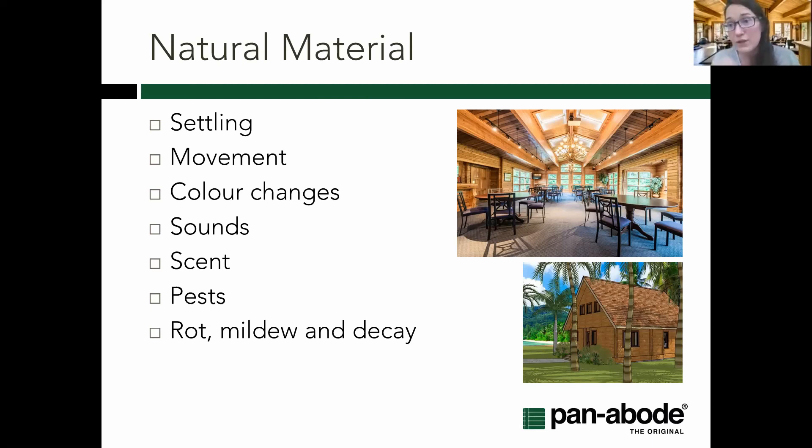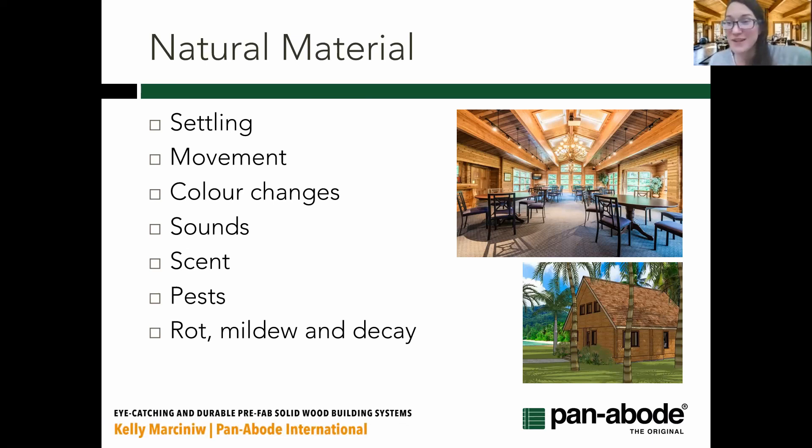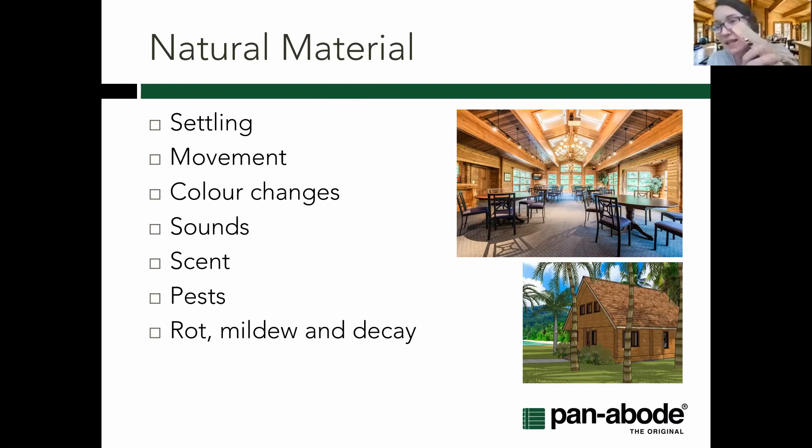Related to colour changes: cedar will naturally go a silvery grey over time — some people love that look, as you often see in decks and fences. Others want to keep the coppery, pinkish colours you get with fresh cedar, and there are a number of stain and clear coat products for that. On scent: cedar definitely has a distinct aroma. Panabode can provide sample slices so you and your client can smell and feel the wood before committing — a good practice step to make sure they're going to enjoy it.